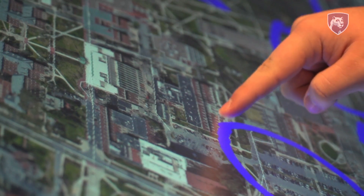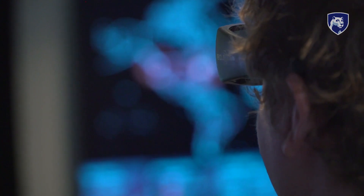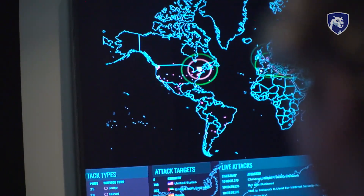SRA is definitely a field where you have to have a lot of passion for problem-solving, current events, and learning. Simulations are my favorite part of being an SRA because you get to have that hands-on experience and apply all of the skills and analytic techniques that you've been learning about in the classroom to a simulated event.